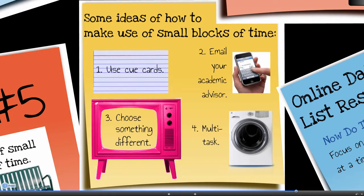Some ideas of how to make use of small blocks of time: you could always carry your cheat sheet or cue cards around with you. You could email your academic advisor while in the Tim Hortons line. You could choose to work for 30 minutes instead of watching TV, or you could multitask — do laundry while completing some of your academic tasks.